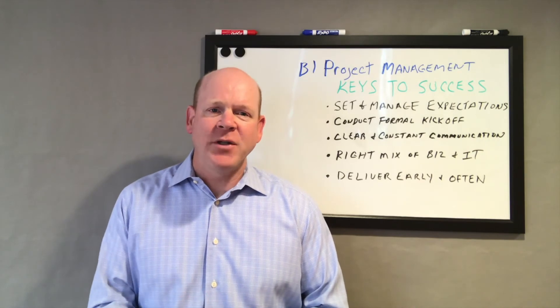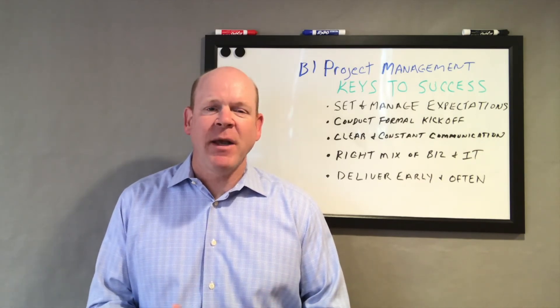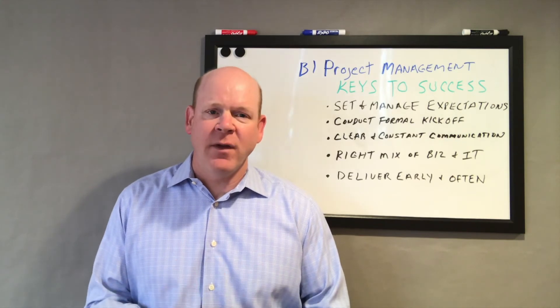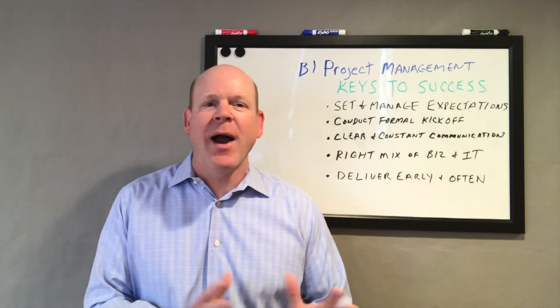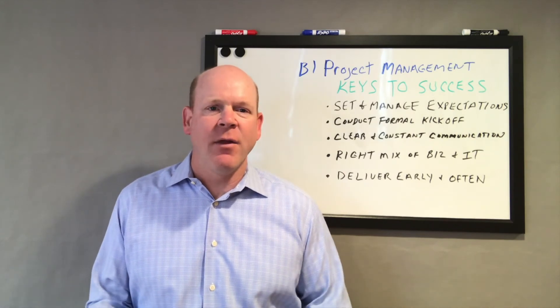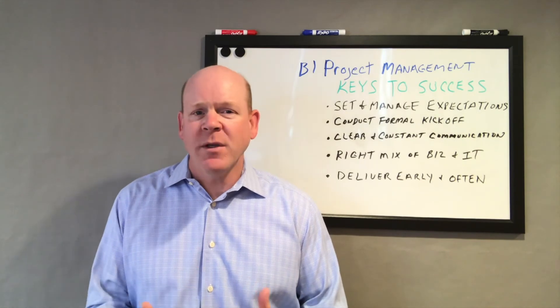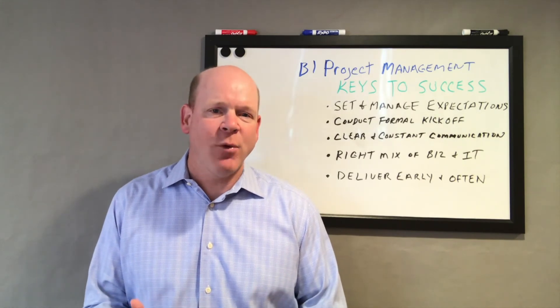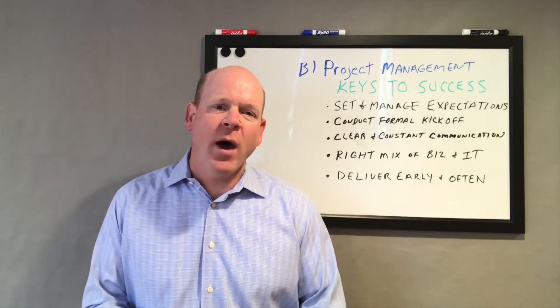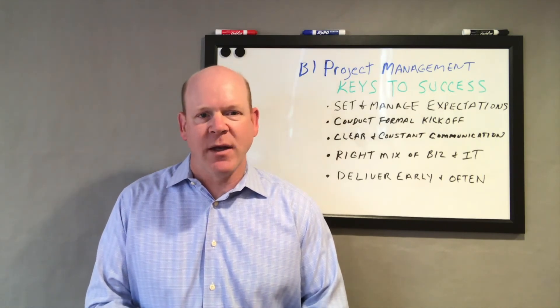Third, throughout the project, make sure that you're communicating on a consistent basis, because often after six weeks, no matter how well your kickoff meeting goes, people just tend to kind of forget. They're very busy, they have a lot going on — not to mention that requirements may change and things may get reprioritized. So you always want to constantly be communicating and managing folks' expectations.